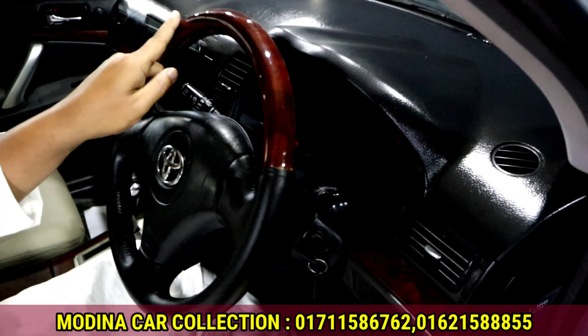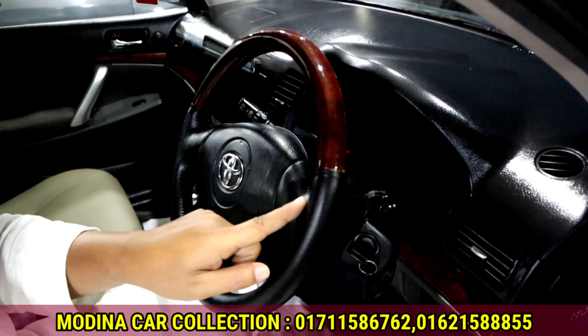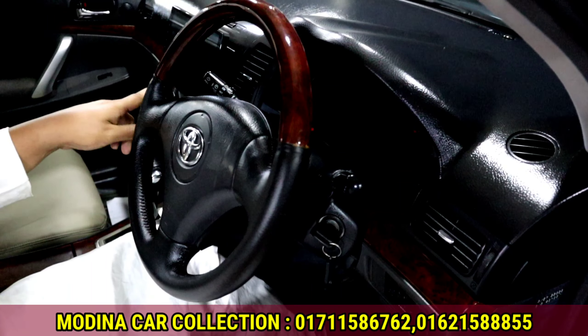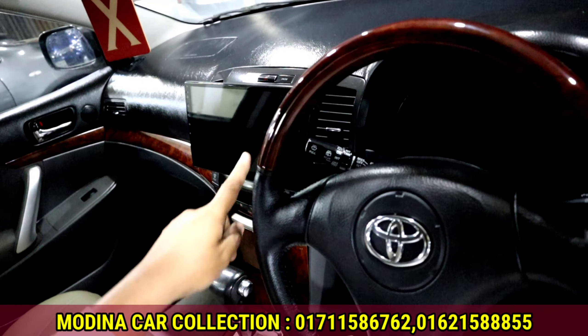It is a vehicle meter. The steering is a good view — it is very beautiful. The steering wheels are very fresh. It is a very good view.